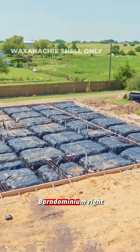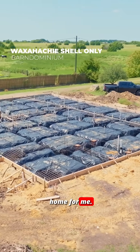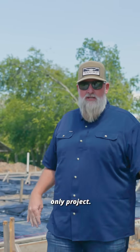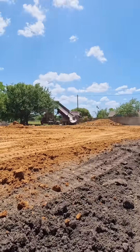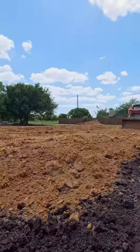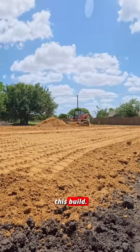Today we're talking foundation for a Texas best barndominium right here in Waxahachie — pretty close to home for me. This is a shell only project. We were out here doing dirt work, I showed you guys a little bit of that, and we talked a little bit about our soil testing and our geotechnical reports that we had done on this build.